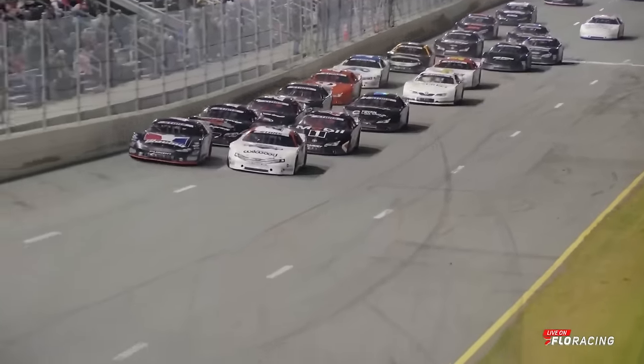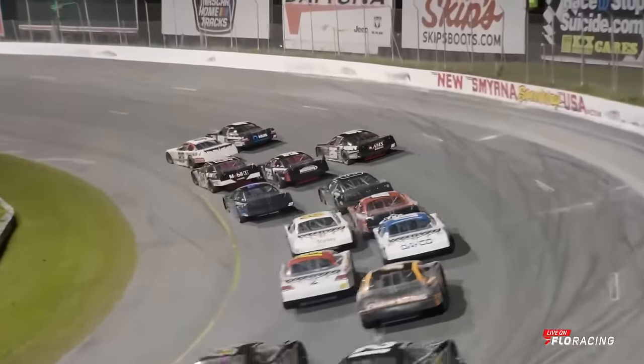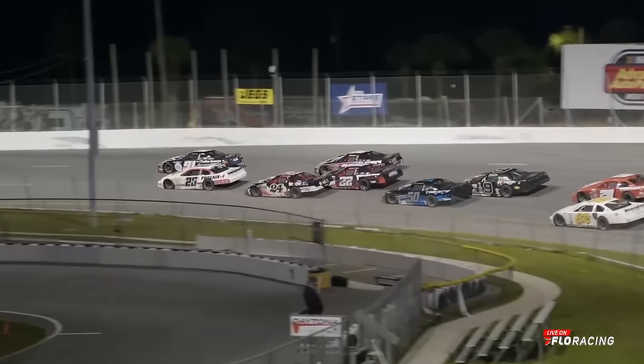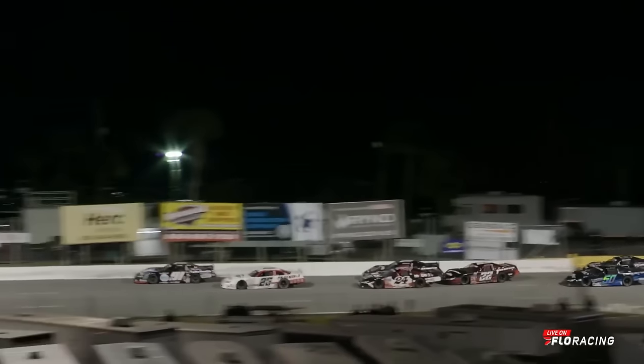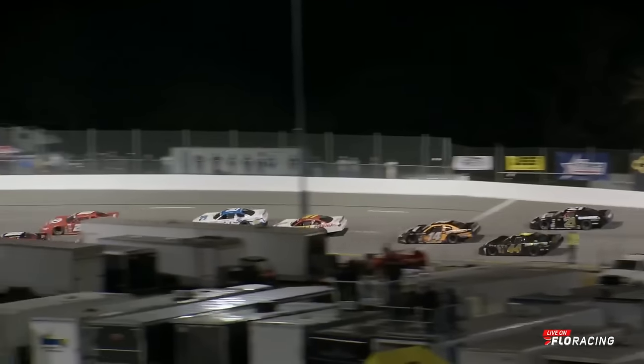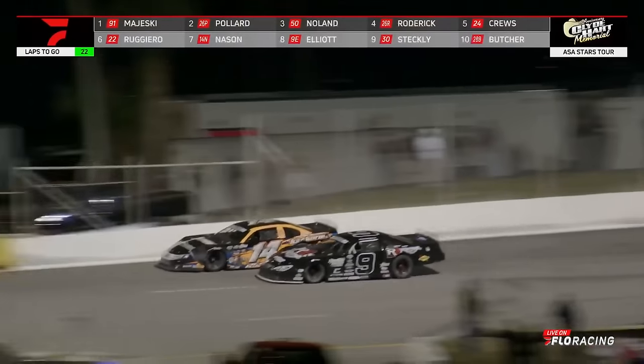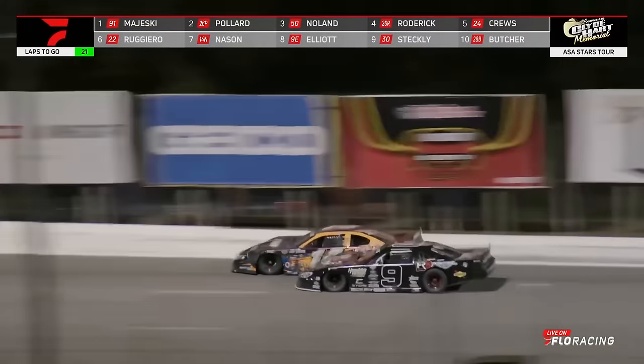Majeski a bit sideways off of turn four, spins the tires. Got sideways — that allows Pollard to stay alongside through one and two. Majeski clears him off the corner. Look out — right behind him sideways, and what a save! How in the world did he save it? Chase's move forward to get everything out of that number nine.